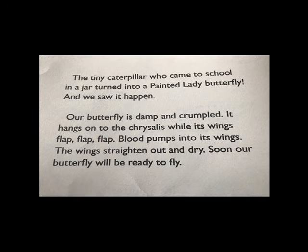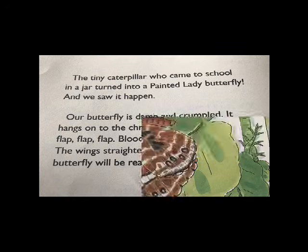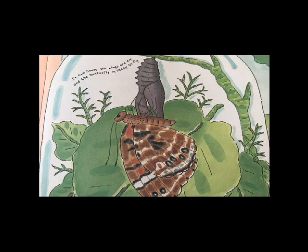Our butterfly is damp and crumpled. It hangs on to the chrysalis while its wings flap, flap, flap. Blood pumps into its wings. The wings straighten out and dry. Soon our butterfly will be ready to fly. In two hours the wings are dry, and the butterfly is ready to fly.